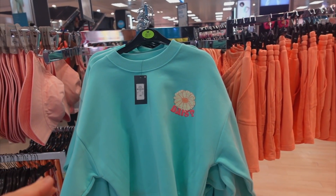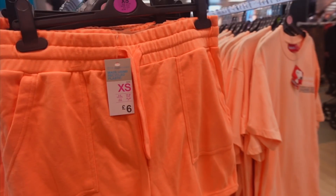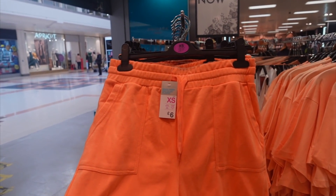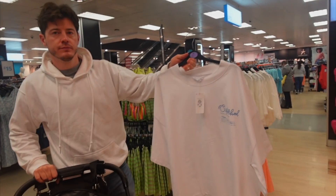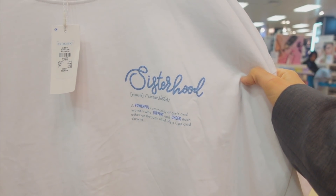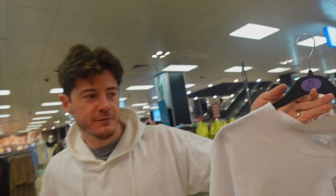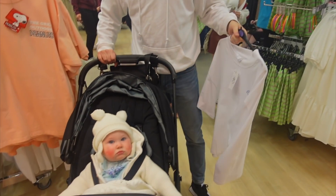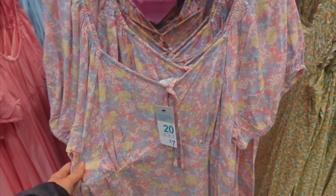They've got really cute stuff - I don't look nice in bucket hats, but we love Primark. Look at this - made using recycled plastic! It's basically the Huns - 'sisterhood, a powerful community of girls and women who support and cheer each other through life's ups and downs.' Yes, that is the Huns!